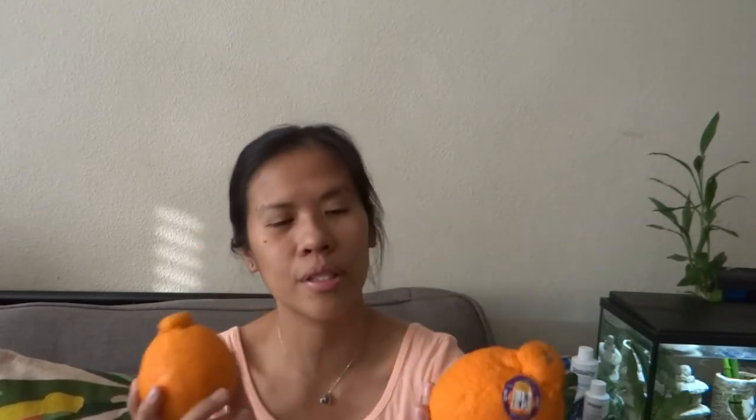I found these oranges at our favorite grocery store, and my co-worker shared with me what they are and how they taste. After work, I went directly to the grocery store and grabbed some to try. This is Sumo Citrus.